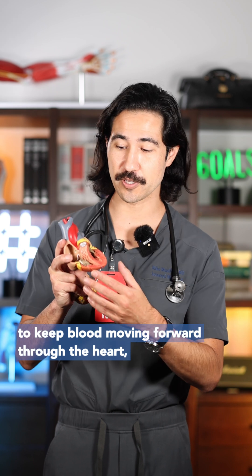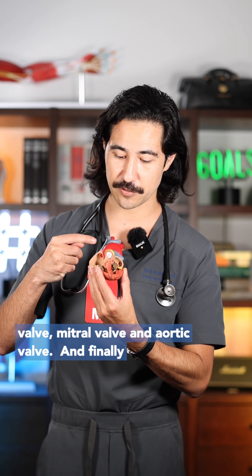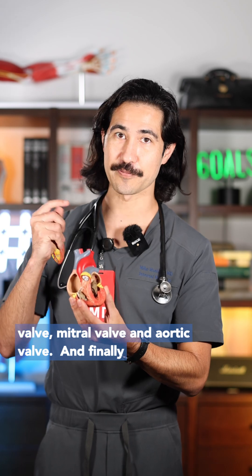In order to keep blood moving forward through the heart, you have four valves: the tricuspid valve, pulmonic valve, mitral valve, and aortic valve.